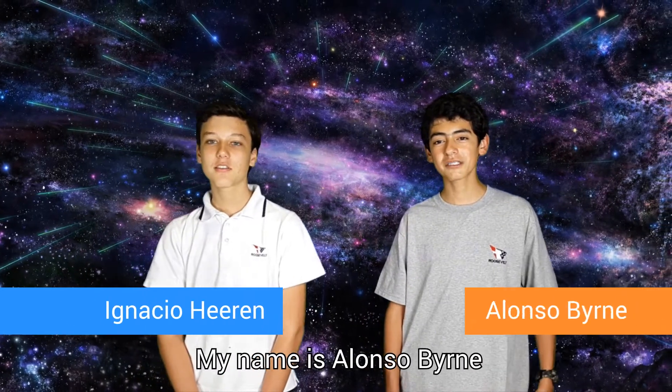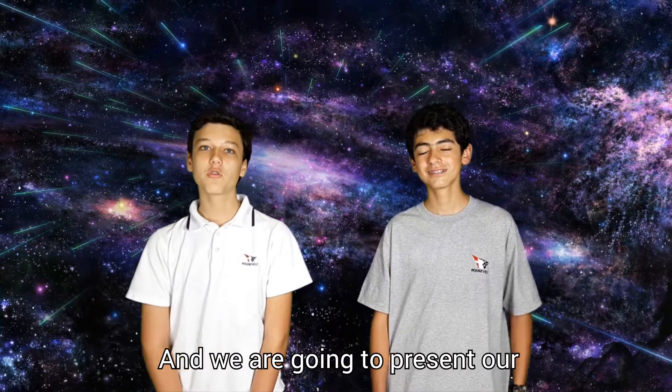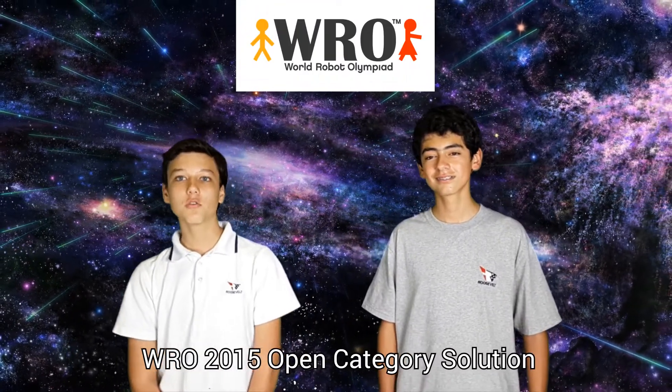Hello, my name is Ignacio Jeren. My name is Anon Zobirme and we are from the Kondortech team from Peru, and we are here to present the WRO 2015 Open Category solution.